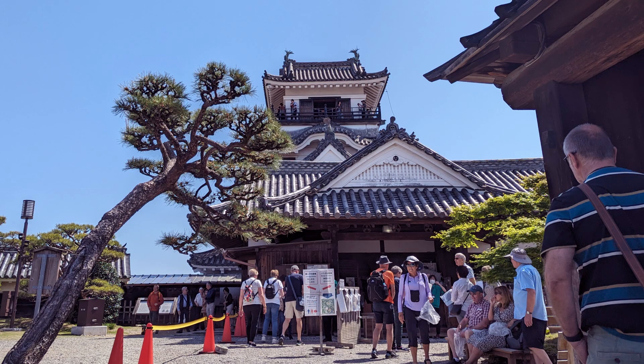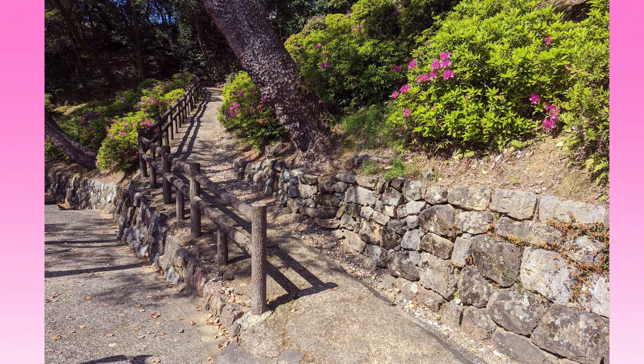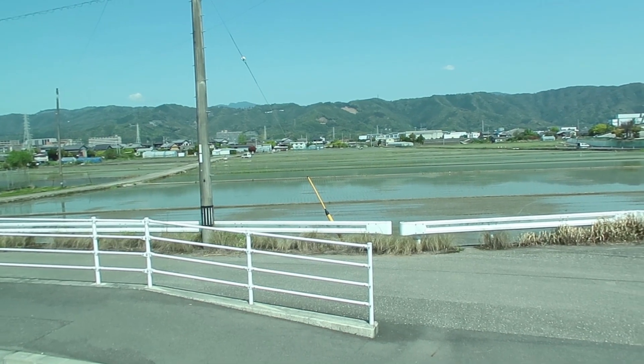It was just so neat to be at the top. I had no idea what to expect and was very pleasantly surprised with the whole experience at Kochi Castle. I would definitely recommend it — 10 out of 10 — if you're in the area. I had such a blast going to see this very historic place.